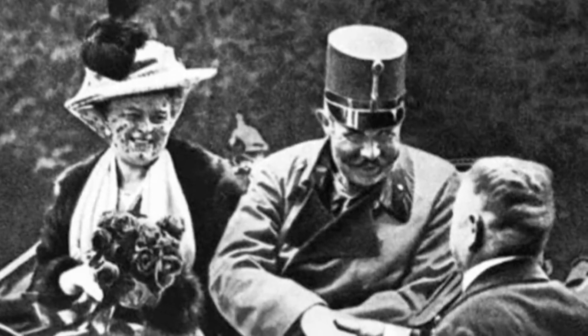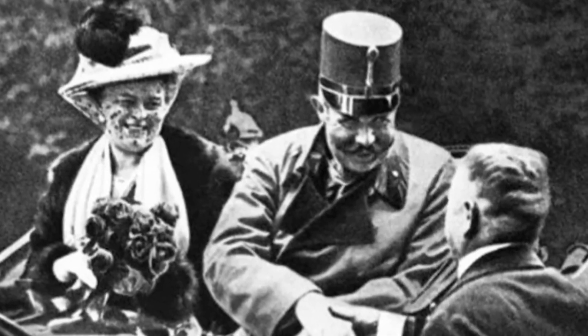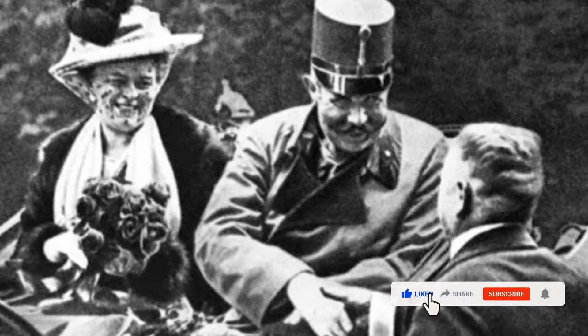Archduke Franz Ferdinand with his wife on the day they were assassinated by Gavrilo Princip, June 28, 1914.